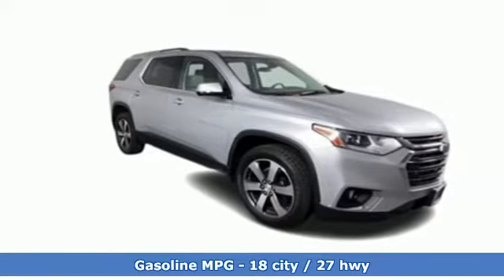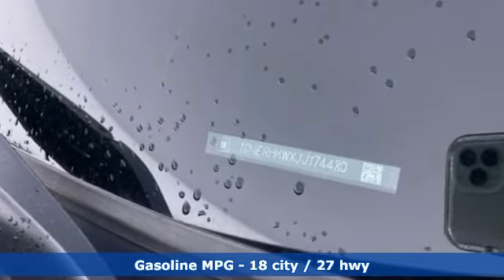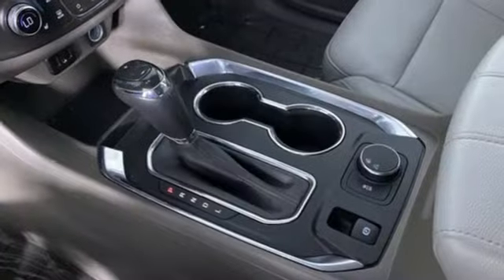Features include V6 engine, front heated leather bucket seats, integrated navigation system, rear park assist, dual zone climate control.